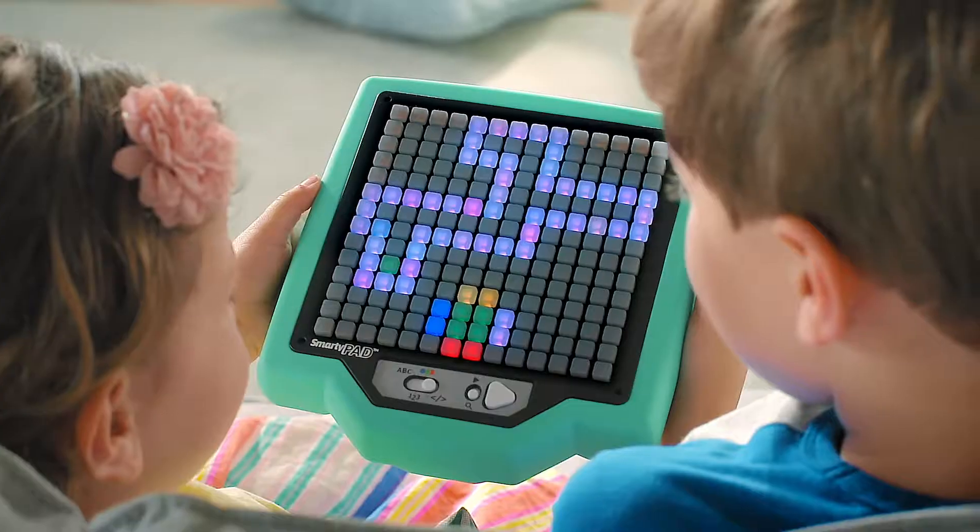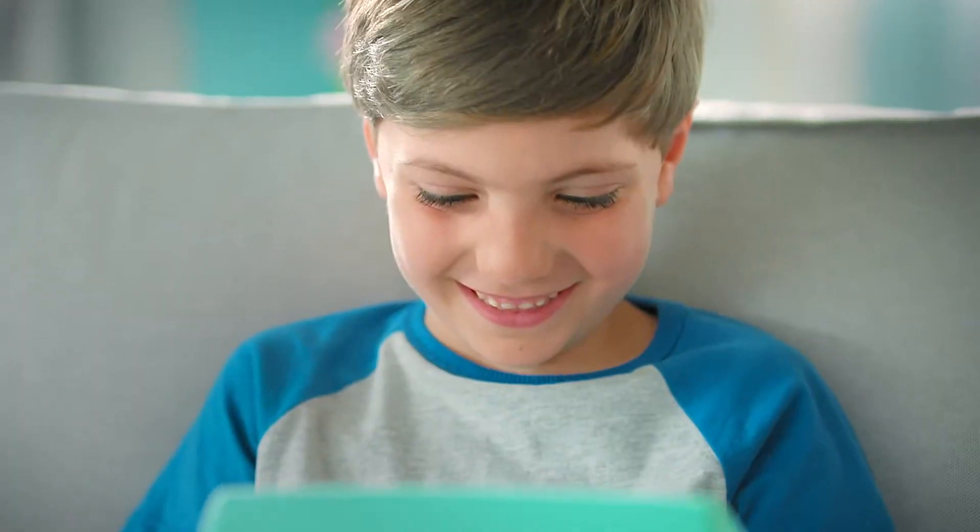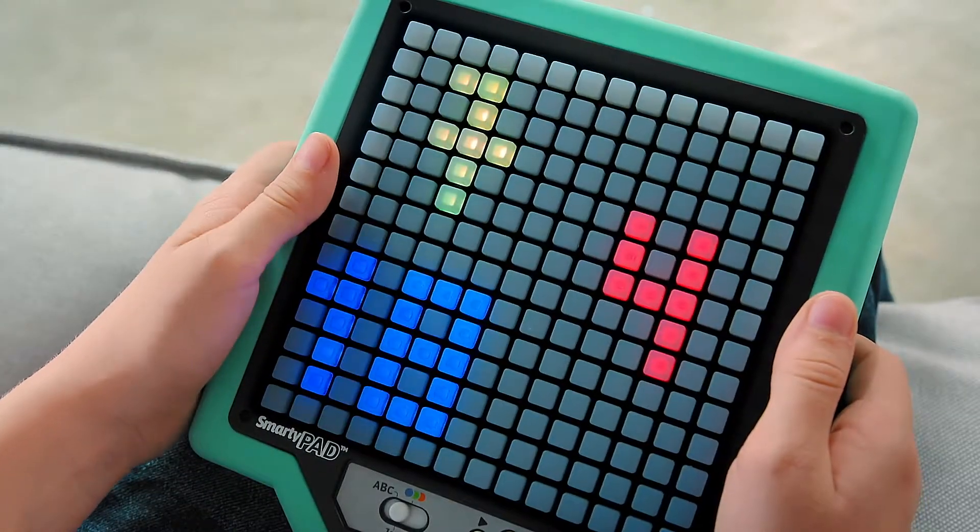Choose from 12 interactive games that teach coding, colors, letters, and counting. You found a match! SmartyPad, the play and learn tablet for preschoolers.